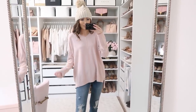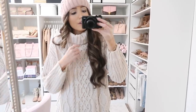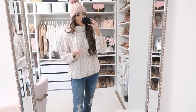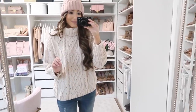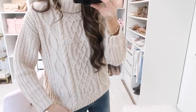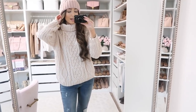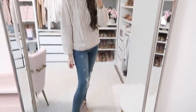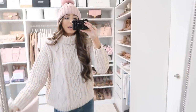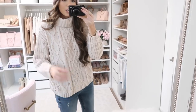Up next is this chenille turtleneck — chenille is just so buttery soft. I like the silhouette: a loose turtleneck detail with cable knit. It has a boxier fit and comes in sizes small through extra large. We also have it in a beautiful dusty rose color if you want something with a hint of color. The cream is so neutral and pretty — you could add a pop of red with a red lip, red beanie, or red handbag. I'd say it runs true to size; it's a lighter to medium weight fabric.